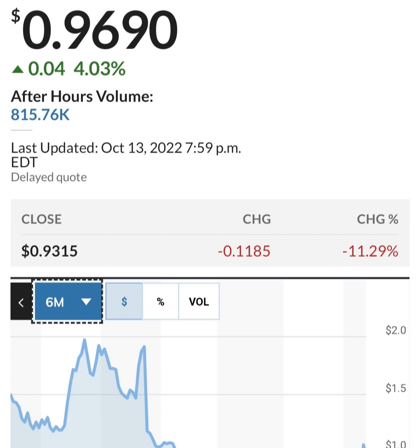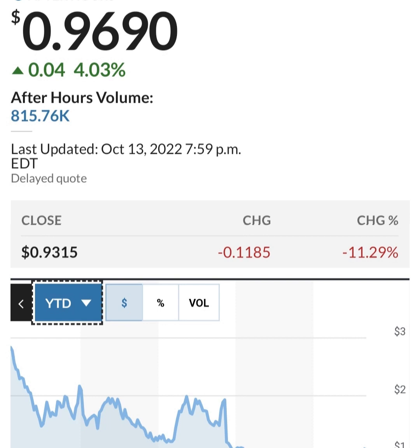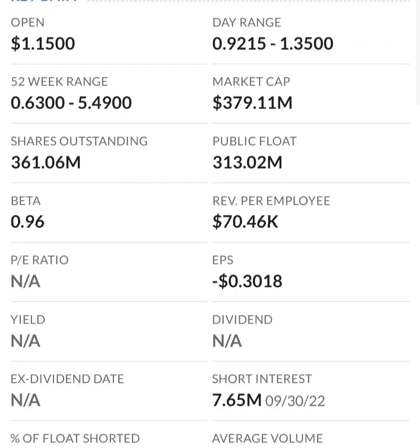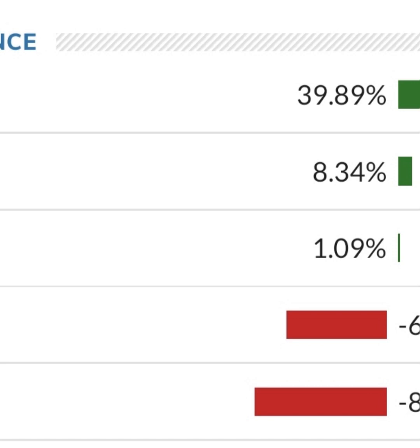Looking at the financials: revenue growth is good, cost of sales and gross profit look pretty good compared to prior years, and operating expenses look okay. But when we get to net income, they have a negative net income — they are taking a loss. Their operating expenses are much higher than their revenue. At first glance, this is a massively unprofitable company. Revenue growth looks okay year to year, but their expenses are about 12 to 13 times their revenue, which is not good at all.